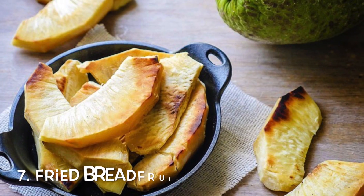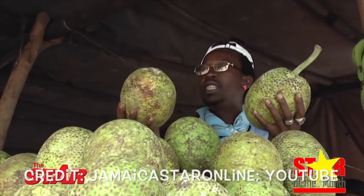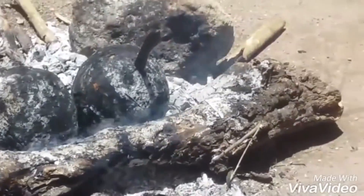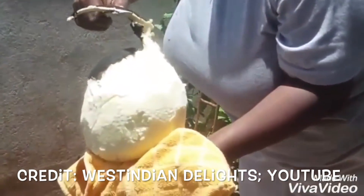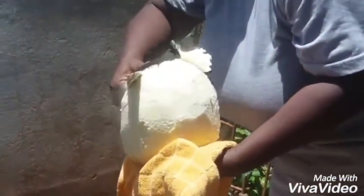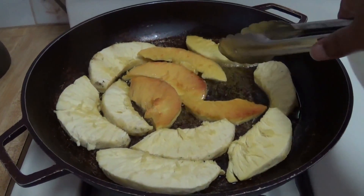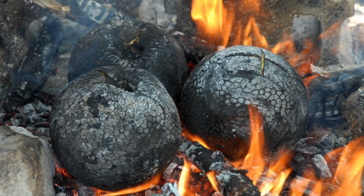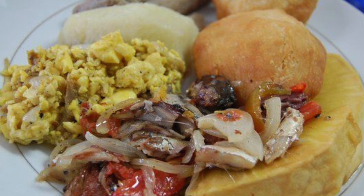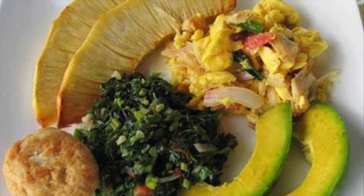Number 7: Fried Breadfruit. The breadfruit, believed to have been brought to Jamaica from Tahiti in 1793 by Captain William Bly, was not popular with Jamaicans at first. In fact, for many years Jamaicans used it to feed their hogs. Nowadays, breadfruit is a well-loved vegetable dish fit for any meal, and we love it so much that a song was recorded highlighting the popular fruit.